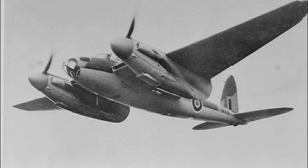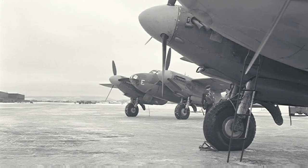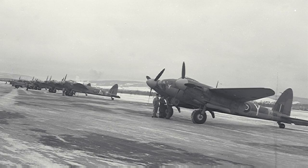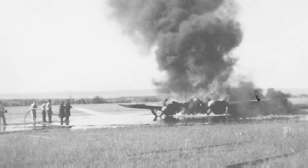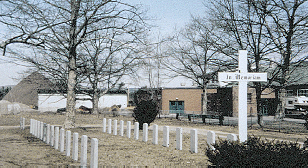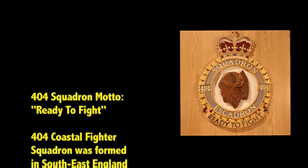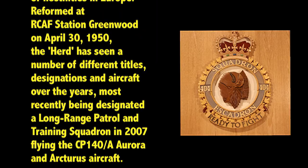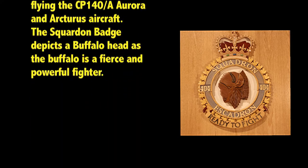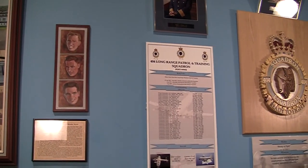If you put inexperienced aircrew in a high-performance airplane, you have accidents. Some of these young men never got to the war — they're buried in Kingston and Middleton cemeteries. This corner represents 404 Squadron, which during the Second World War was a coastal patrol squadron operating primarily out of England and France. They are now the training squadron for the Aurora airplane.